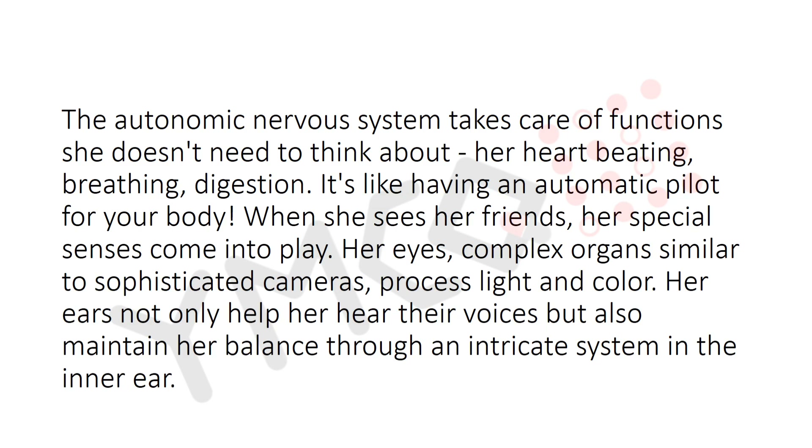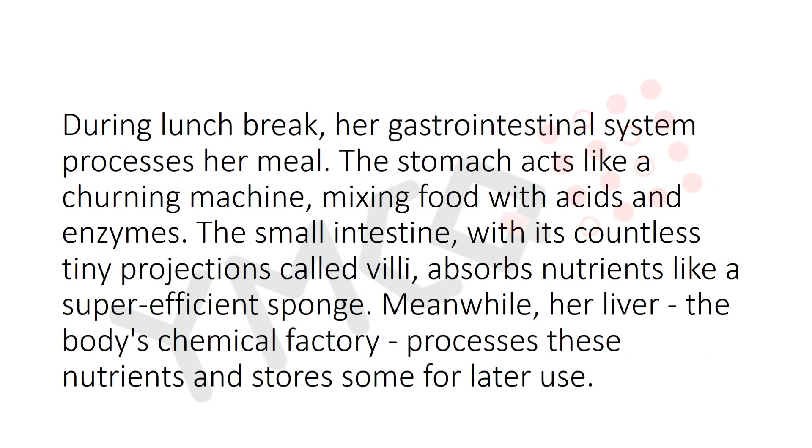When she sees her friends, her special senses come into play. Her eyes — complex organs similar to sophisticated cameras — process light and color. Her ears not only help her hear voices but also maintain her balance through an intricate system in the inner ear.